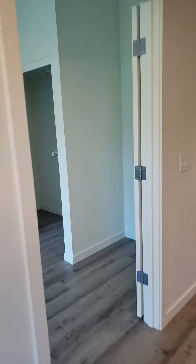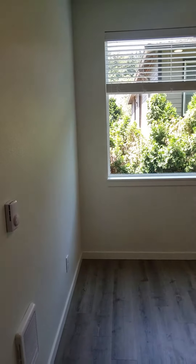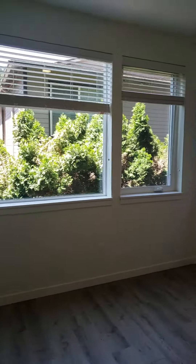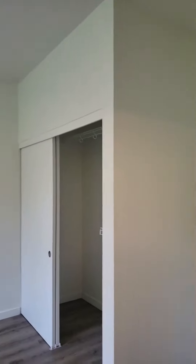It looks out onto some trees and greenery. You can see this is the second floor. And in here we have the main bedroom, with tall ceilings. This room has a little alcove.